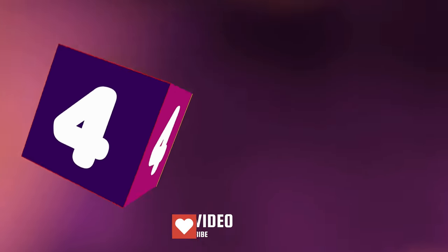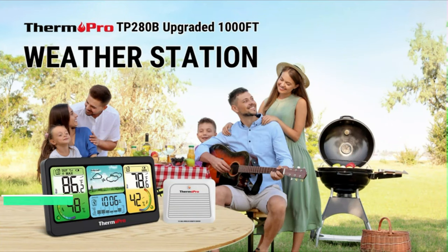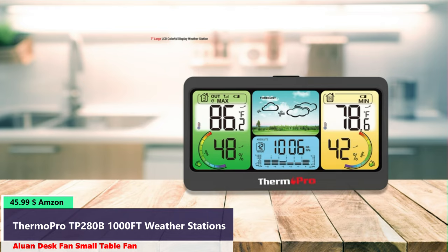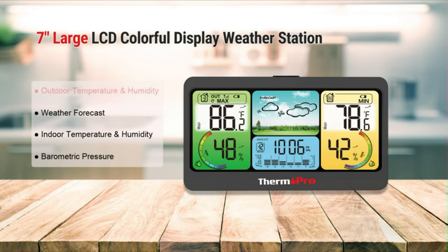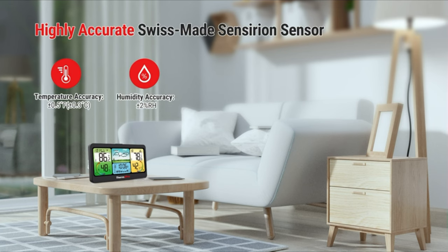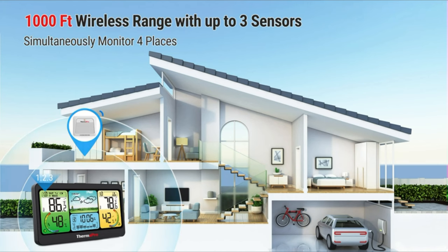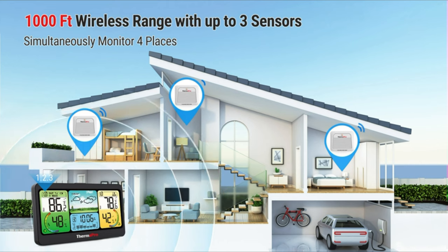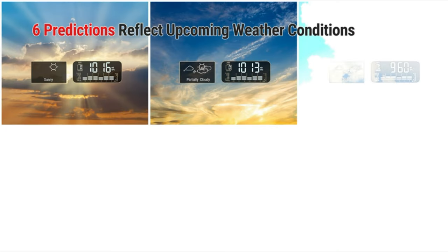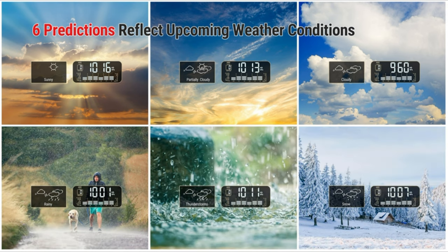Number four. This indoor-outdoor thermometer features a market-leading remote range of 1,000 feet, allowing you to monitor indoor and outdoor temperature and humidity from anywhere in your home. It is equipped with a world-leading Swiss sensor accurate to plus or minus 0.5 degrees Fahrenheit, a weatherproof and rechargeable transmitter that works in temperatures as low as minus 4 degrees Fahrenheit (-20°C), absolute and relative air pressure modes, a 12-hour history, and precisely predicts 24-hour weather forecasts.